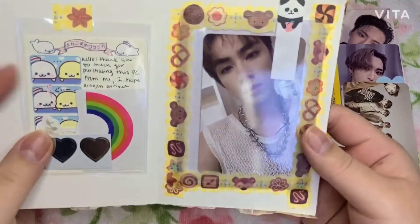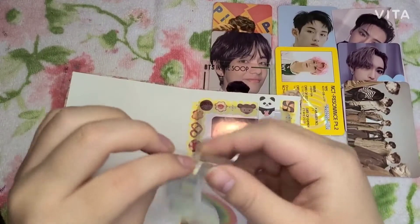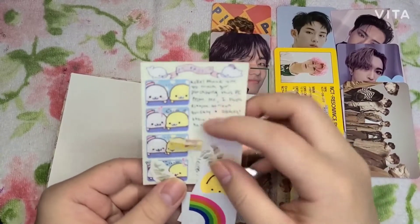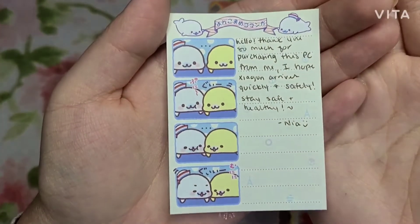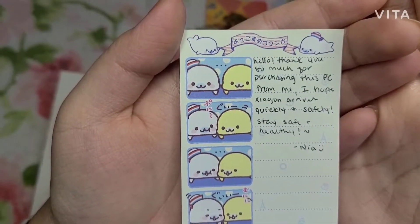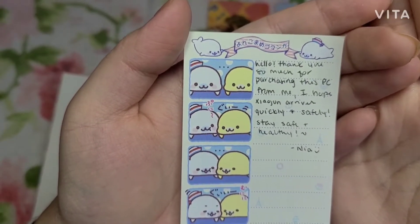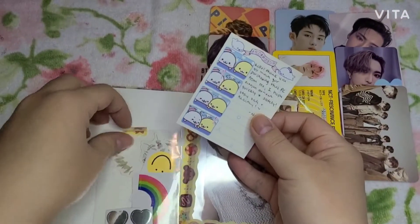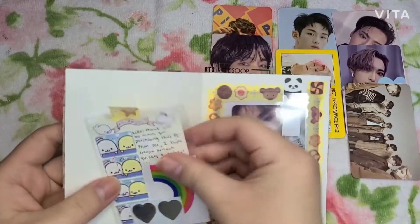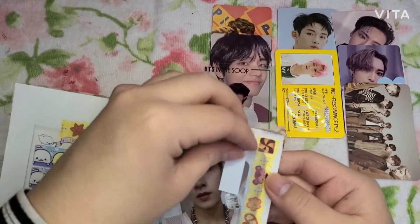No way — Xiaojun arrived! He arrived at the home of love — I will take good care of you! The writing is so tiny — it says 'hello, thank you so much for purchasing this PC from me, I hope Xiaojun arrives quickly and safely, stay safe and healthy — Nina.' Thank you for shipping Xiaojun so quickly and giving me all these cute freebies!